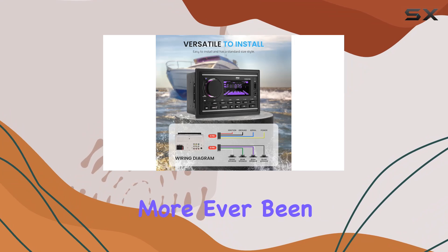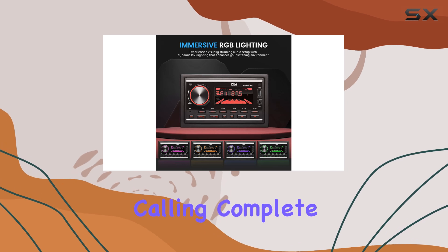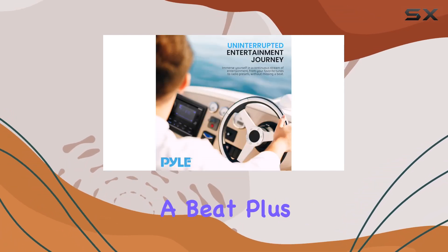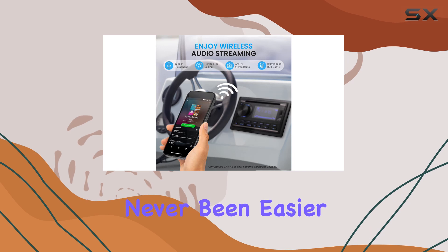Ever been cruising when a call comes in? No problem. This receiver features hands-free calling, complete with a built-in mic and LCD display to keep you connected without missing a beat. Plus, with features like call-answer-end and redial last-dialed number, staying in touch has never been easier.